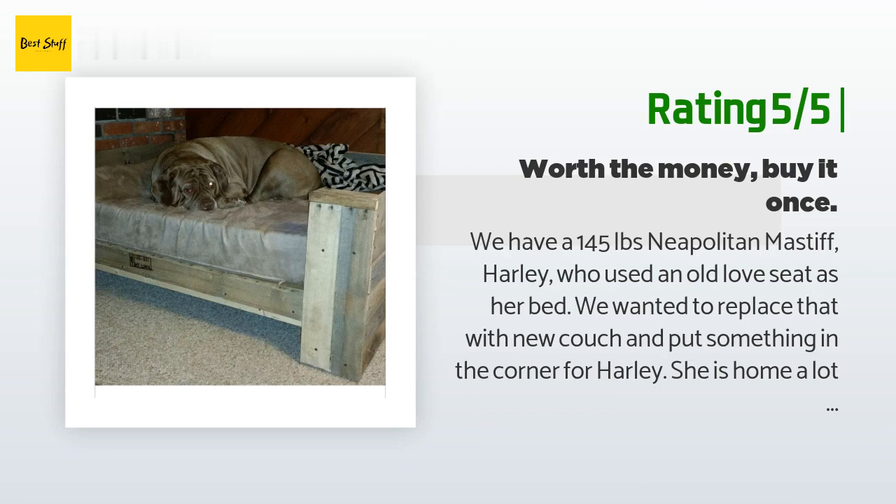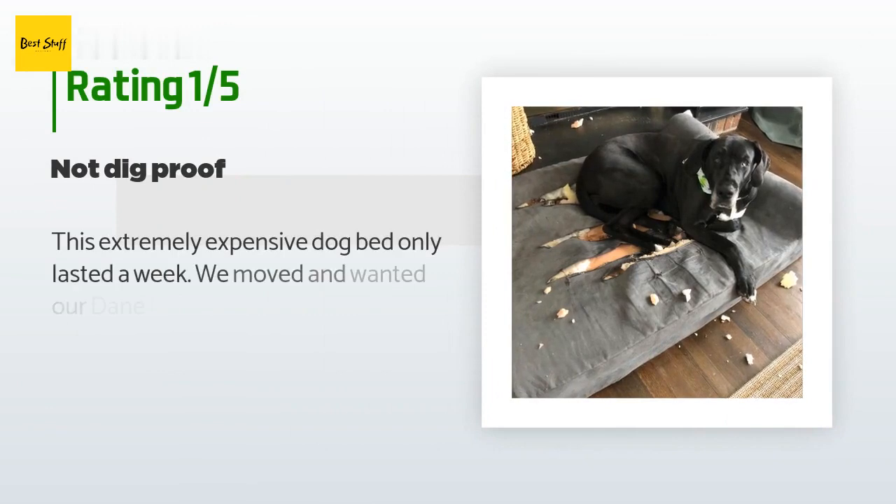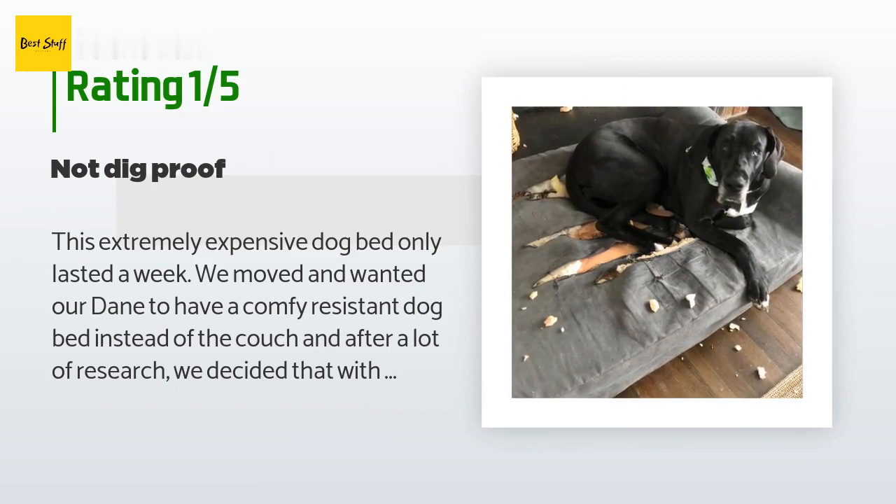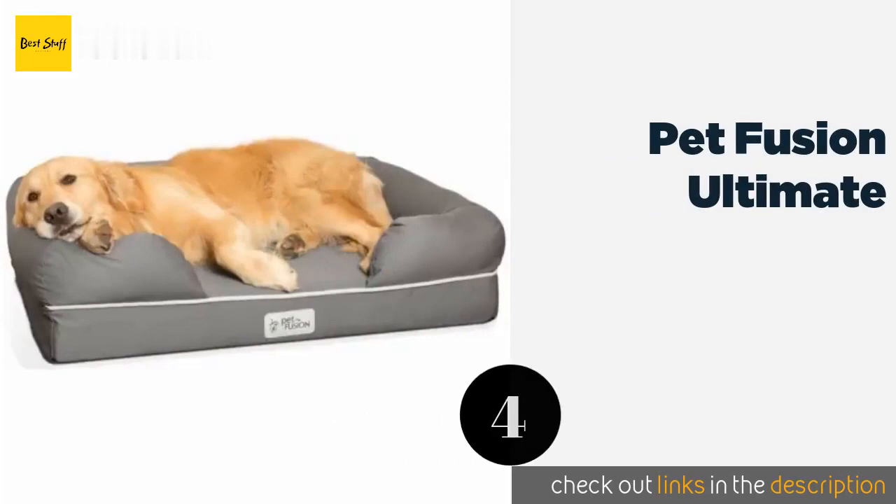An unhappy customer said: this extremely expensive dog bed only lasted a week. We wanted our Dane to have a comfy, chew-resistant dog bed, and after a lot of research we decided that with the tough, chew-resistant fabric this bed would be the last we would ever have to buy. Unfortunately it didn't last the week, and now I spend my mornings picking up all the loose foam. My Dane doesn't chew but nests — she'll dig around until she gets comfortable. Maybe this bed would work for non-diggers, but I was very disappointed it was so expensive and tore so easily.